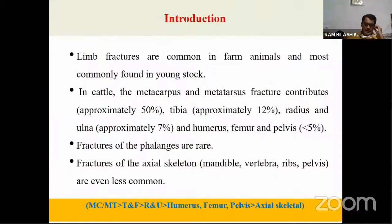The incidence of metacarpus and metatarsal fracture is very common in large animals, contributing around 50% of all long bone fractures in bovines. After metacarpus and metatarsus, the next most common is the tibia, then the radius. Fractures of the humerus, femur, and pelvis are very rare in bovine, and fractures of the axial skeleton are also very rare.